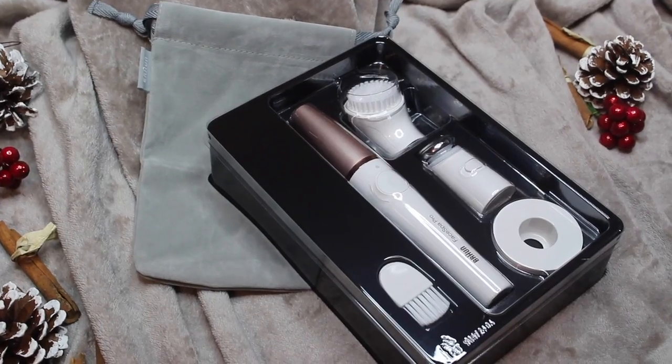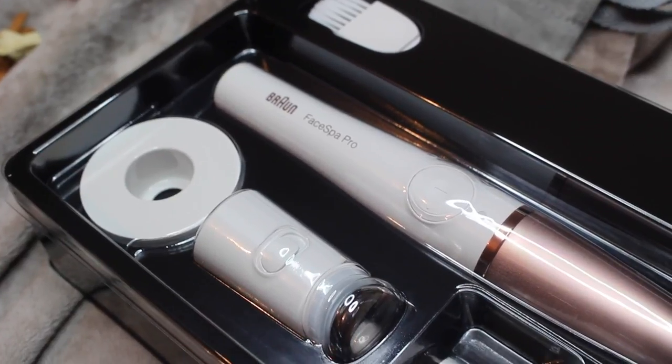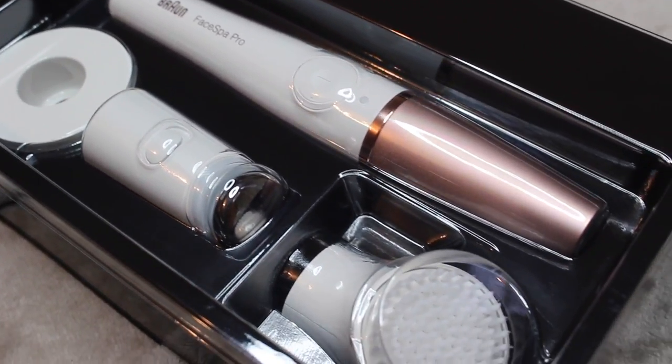From Braun I have their Face Spa Pro — one of their more recent launches. It's a three-in-one facial system designed for salon beauty at home, with loads of different heads that you can pop on to the Face Spa Pro and use on your face. I haven't tried this so I can't comment too much on it, but it looks amazing. I for one love receiving things like this — being able to try out more beauty and do it in a different way.